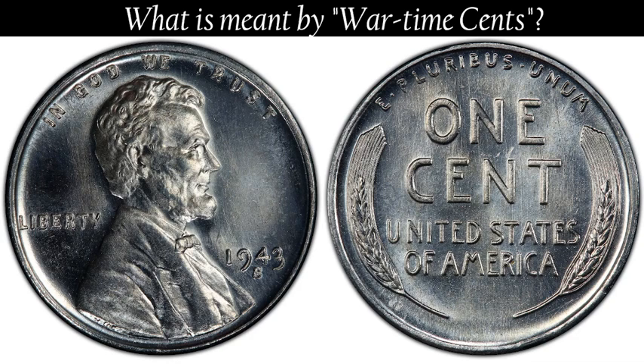Before the year was out, metallurgists of the mint found a more acceptable substitute. They discovered that the metal of used shell cases, being 70% copper and 30% zinc, to which a small amount of pure copper was added, bore a very close resemblance to the pre-war cents. So the second type of wartime cent was created.